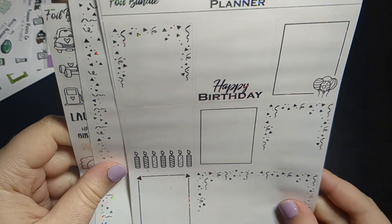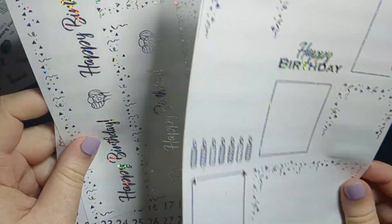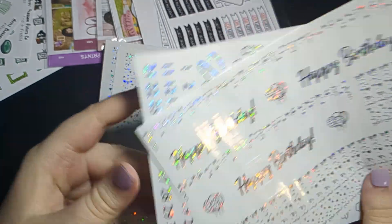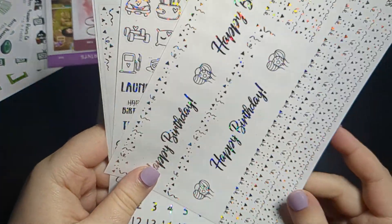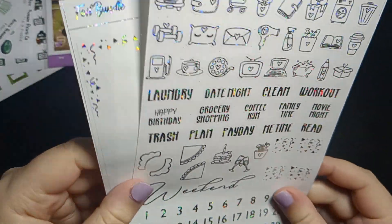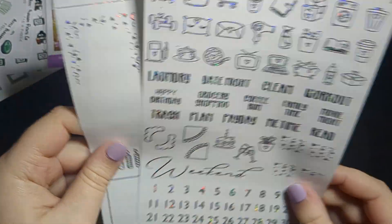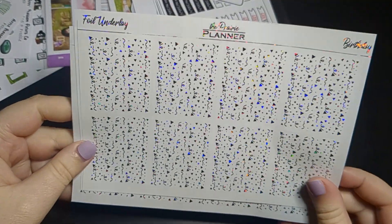With the bundle you get nine full boxes. I love how it comes with a happy birthday one so I can place that on the day. And then we have the bottom washi with glitter headers and confetti, and your icons and scripts.